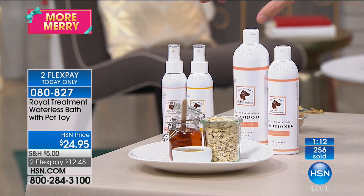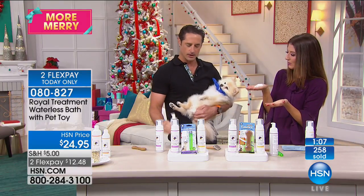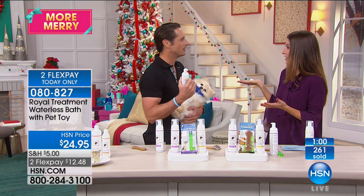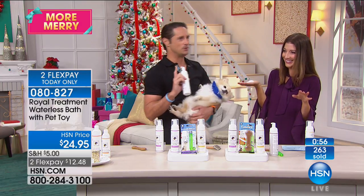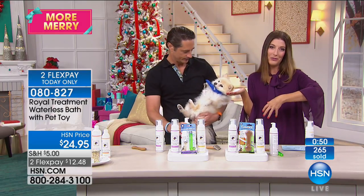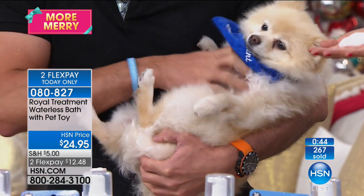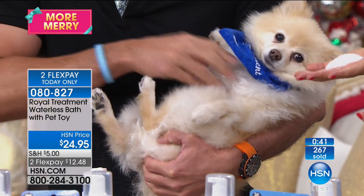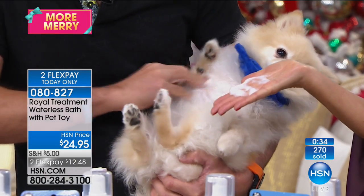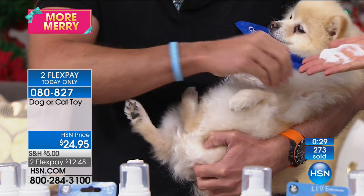This is such a great idea especially for the wintertime when it's freezing cold. I lived in Minnesota for 10 years — you're not going outside washing your dog. Maybe you can't get outside as often as you'd like to wash your dog, or maybe you just want something this much easier. Think about your dog's skin — we take care of our kids and ourselves. This is my first introduction to Royal Treatment and I've never seen an all-organic dog and cat line made in Italy.